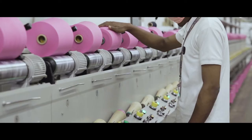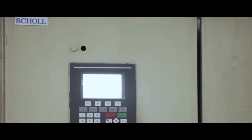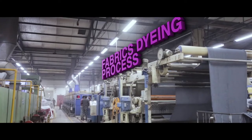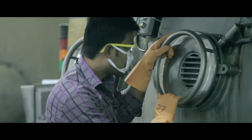Our yarn dyeing unit uses SSM precision winding machines, shoal dyeing machines, and Strayfield RF dryers to feed the fabrics unit. The fabric dyeing section has state-of-the-art dyeing and finishing machinery.